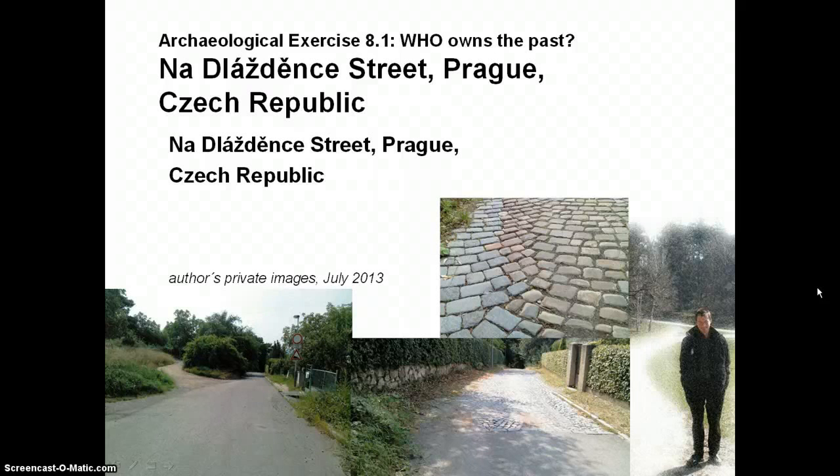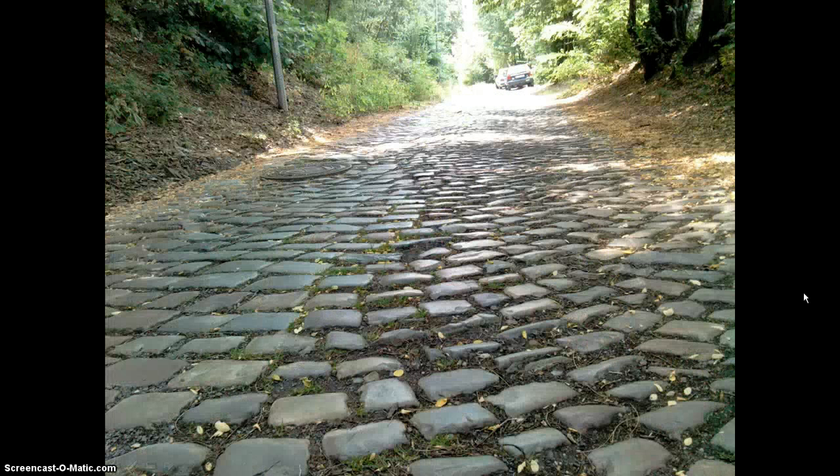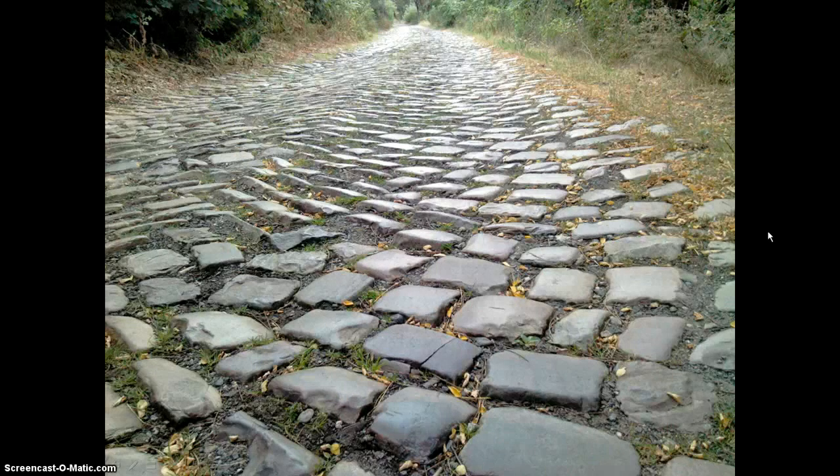Here you can see the difference between the new flooring and possibly the old flooring. These images show the road on Dlaždjenka with the flooring. As you can see, some of the flooring profile is definitely original — the road profile and some of the flooring are still the original.